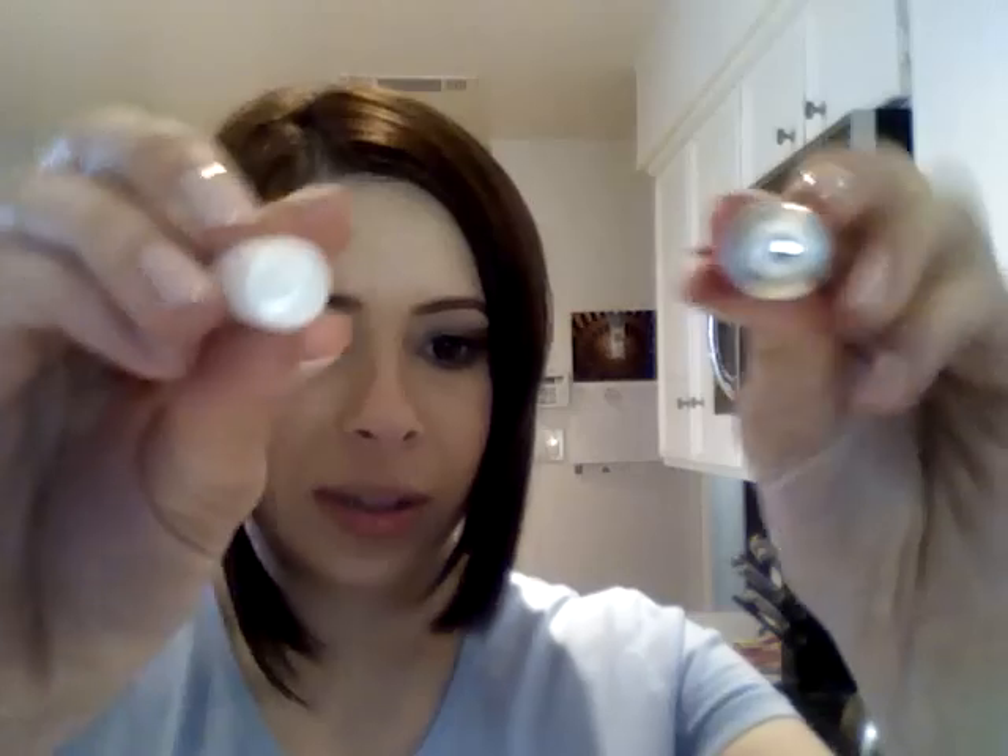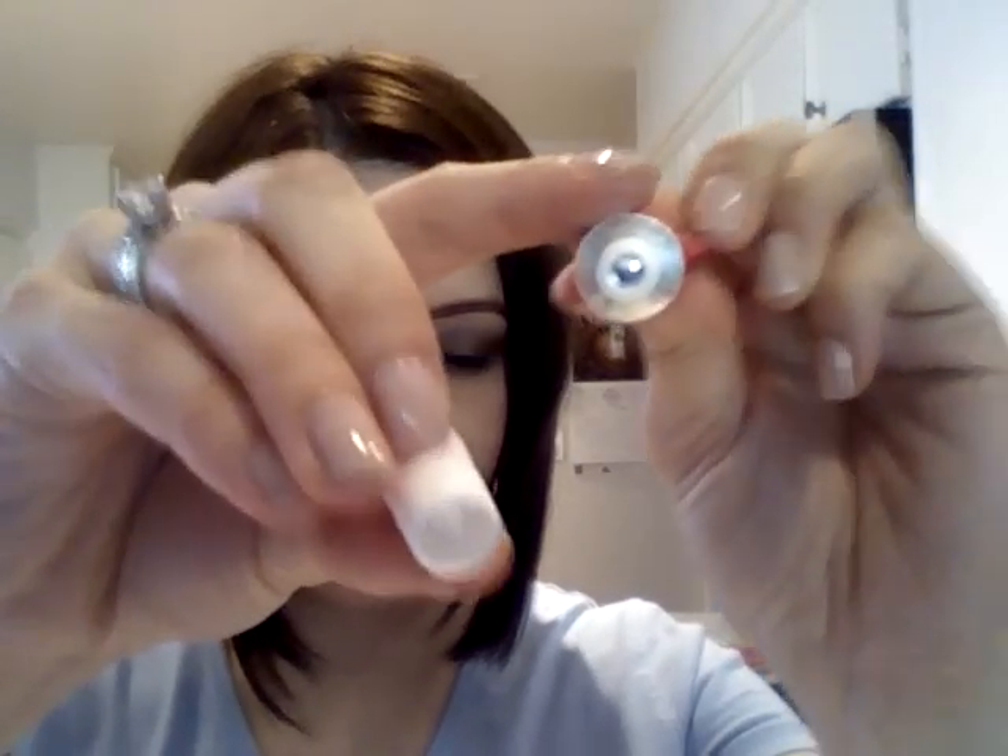The next thing is the Weleda Wild Rose Smoothing Facial Lotion. This is pretty cool because I thought Weleda only did hair products, but apparently they do lots more. This is a Wild Rose Smoothing Facial Lotion. The sample is five milliliters, which is pretty decent, and it comes totally sealed up. I think I might actually take this with me to the hospital so that I have a facial lotion there and I don't have to lug around my big one.